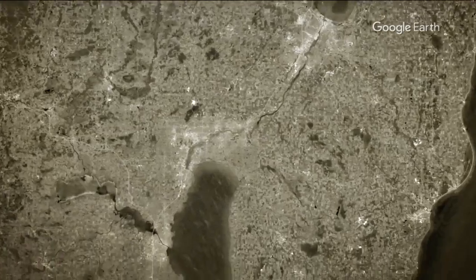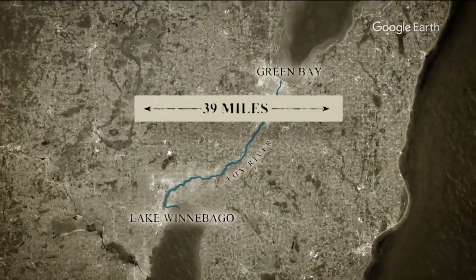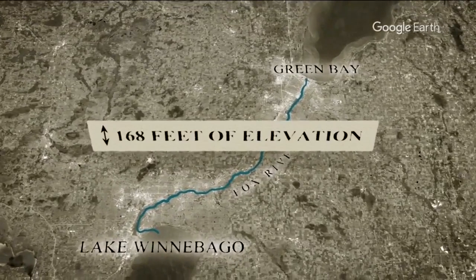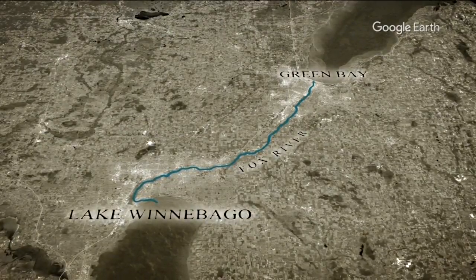Way back when, merchants wanted a way to connect Lake Winnebago through the Fox River with Green Bay — a 39-mile trip from end to end, with a drop in elevation of 168 feet from top to bottom, about the height of a 16-story building, or the entire height of Niagara Falls. This is one of the few rivers that actually flows north in the state of Wisconsin because of that elevation change.